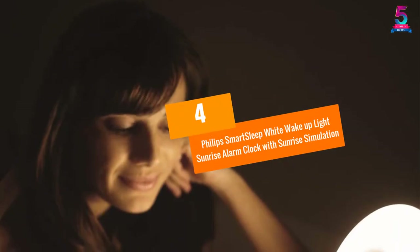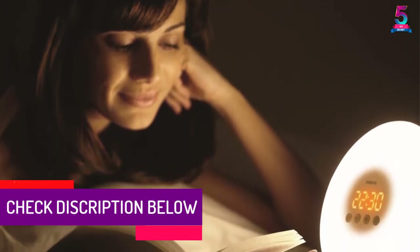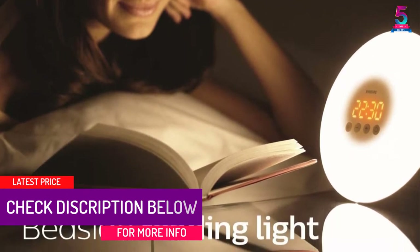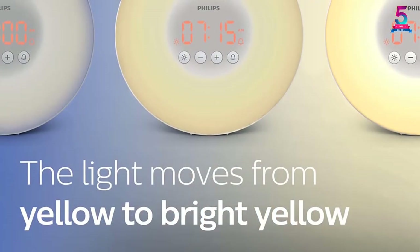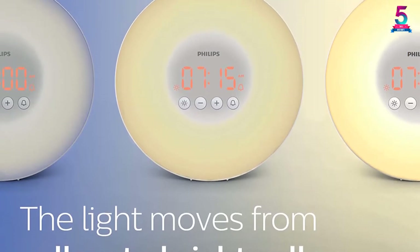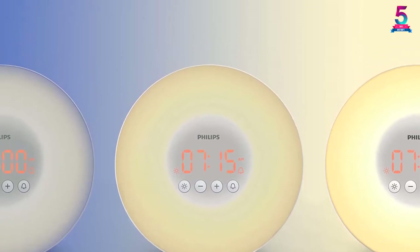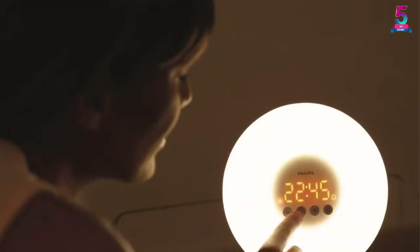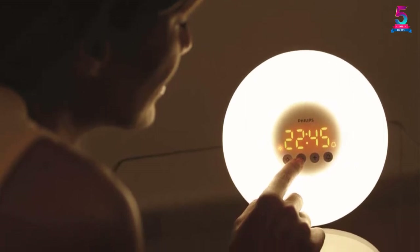At number 4: the Philips Smart Sleep White Wake Up Light Sunrise Alarm Clock with Sunrise Simulation. Do you need a bedside lamp for your bedroom? The Philips Smart Sleep Sunrise Alarm Clock is a great choice. It is designed from high-quality silicone materials well known for their strength and durability. Featuring 10 brightness levels, you can easily adjust it to meet all your needs. It only weighs 1.19 pounds making it easier for you to transfer it from your living room to your bedroom. With the bright yellow lights, you can wake up more naturally for a fresh day.